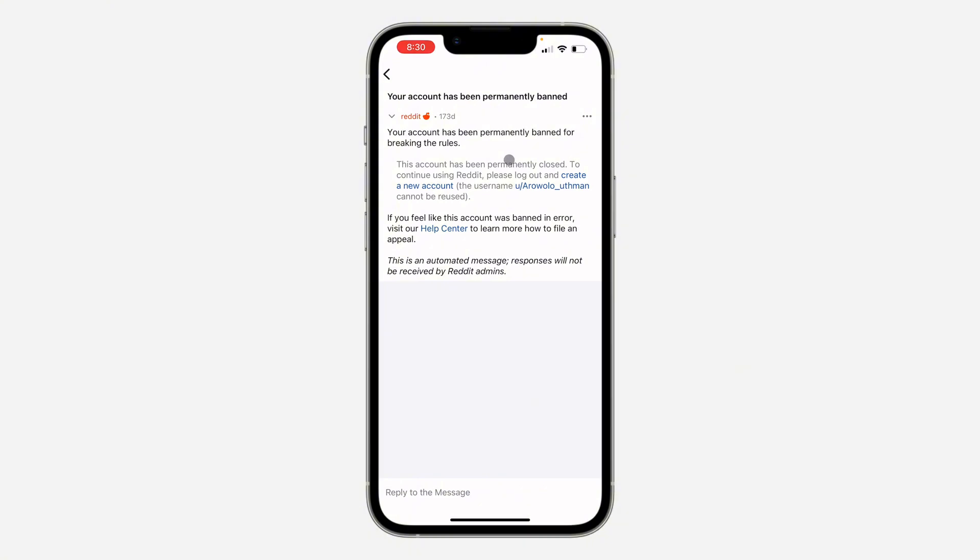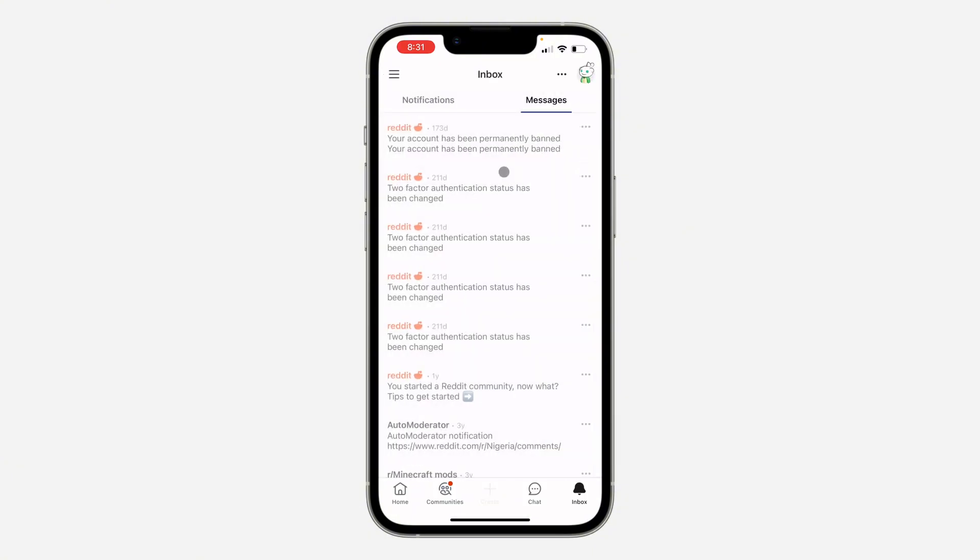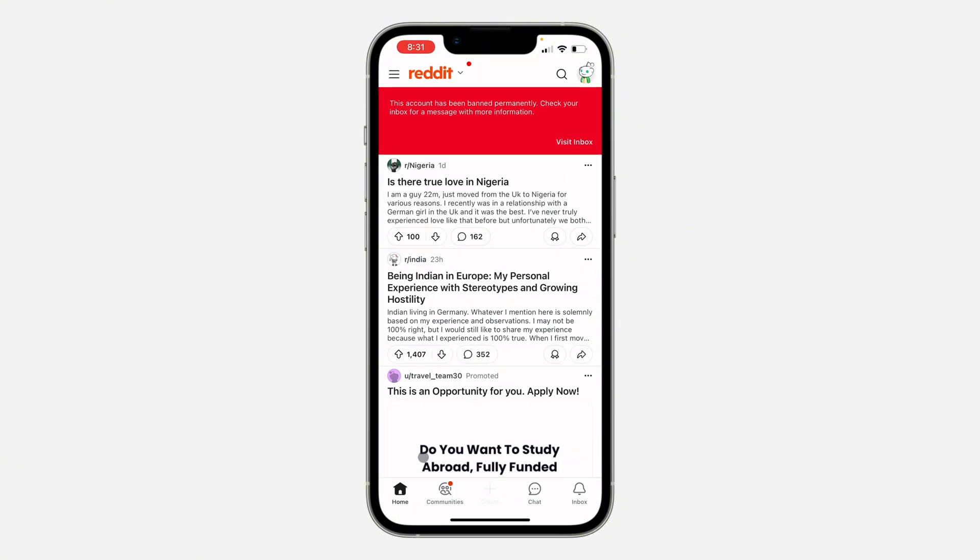If you did something on your account that caused it to be blocked or disabled, you won't be able to recover it. As you can see, this account has been permanently closed. To continue using Reddit, you need to log out of this account and create a new one — there's no way to recover it.